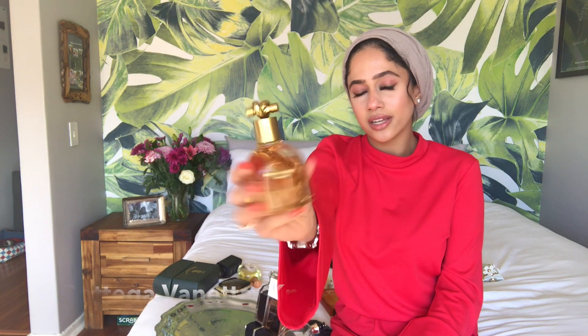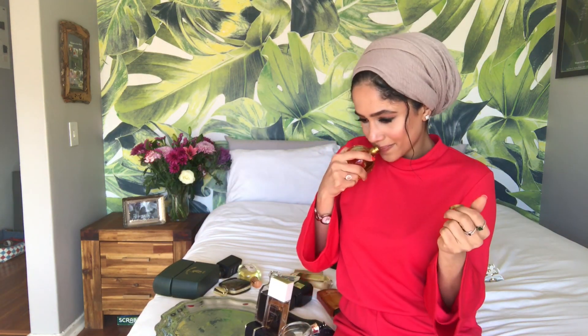This is the Bottega Veneta Knot. It's got a cute kind of vibe — white floral with a leather note. I got excited at the thought of leather in a fragrance because I like something different, and it's a beautiful twist. Unfortunately the longevity is not great — about two to three hours.